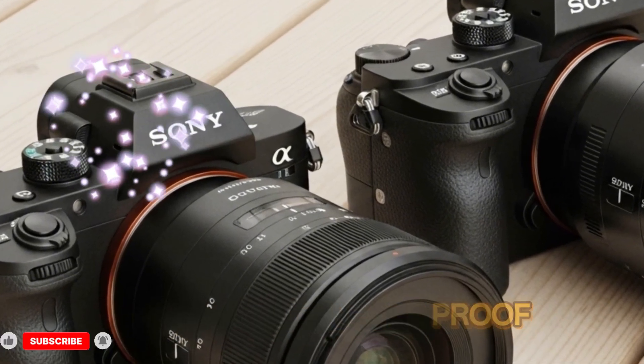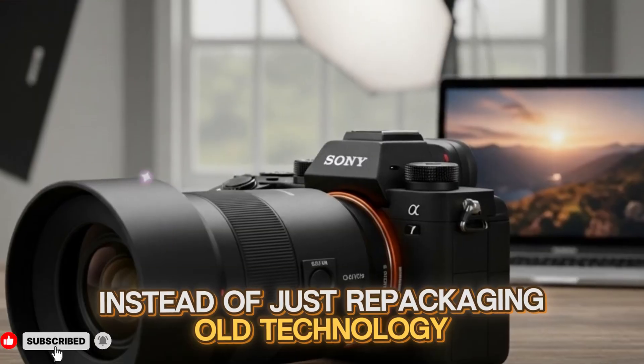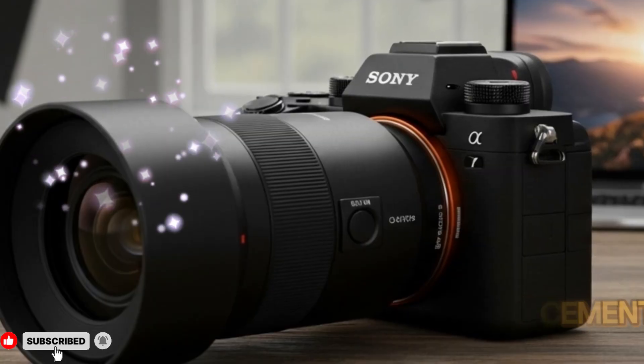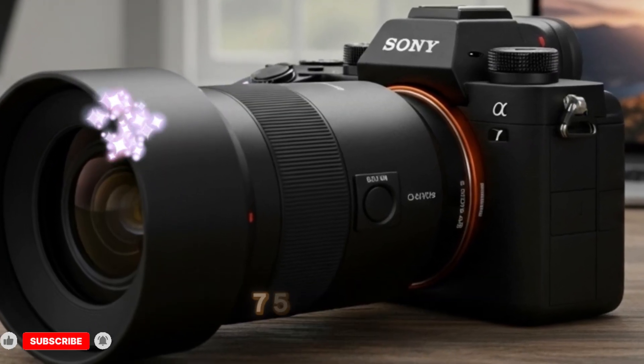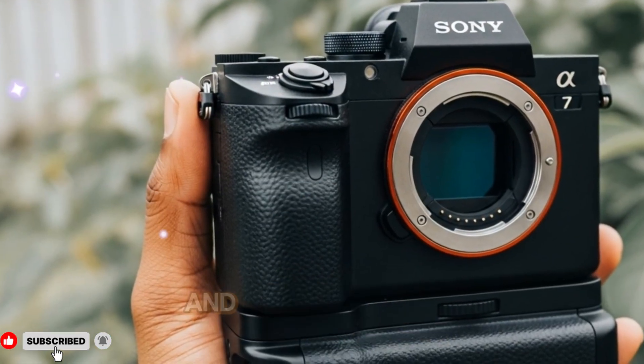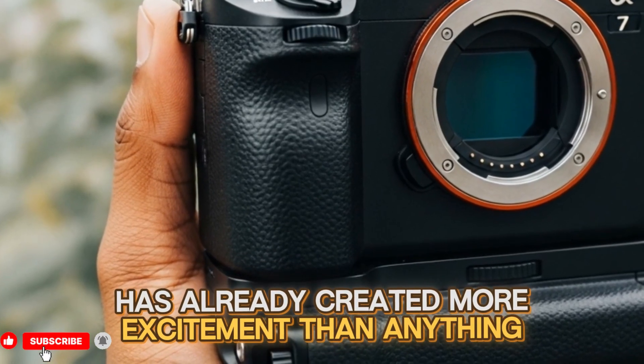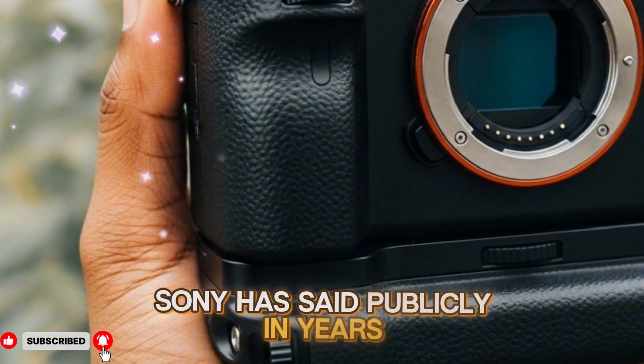By delivering something that feels modern and future-proof instead of just repackaging old technology — and as we wait for more leaks, confirmations, and official announcements, the hype around the Sony A75 is only going to grow. This single piece of information has already created more excitement than anything Sony has said publicly in years.